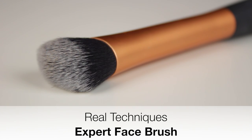For foundation, I love the Real Techniques Expert Face Brush. I wear a liquid foundation during the day and this is my go-to brush for liquids. I wear a cream foundation on nights out and for that I love the Sigma F60 Foundation Brush.